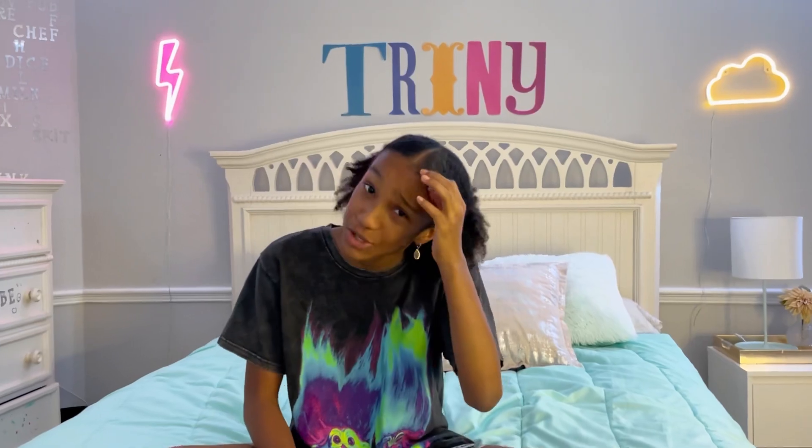What's up guys, it's your girl Trinity, and in today's video I'm going to be doing an extreme Shein clothing haul. I don't actually shop at Shein — I never shop at Shein — but it's super popular so I decided to do a whole spree and then vlog about what I got and how I feel about the clothes. So this is kind of like a Shein review as well.